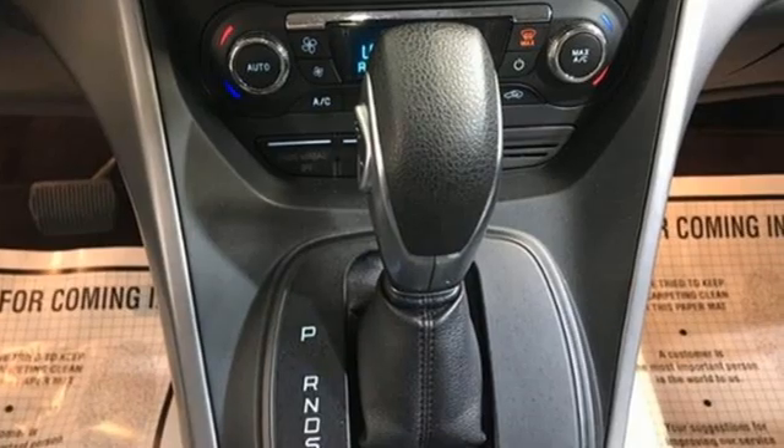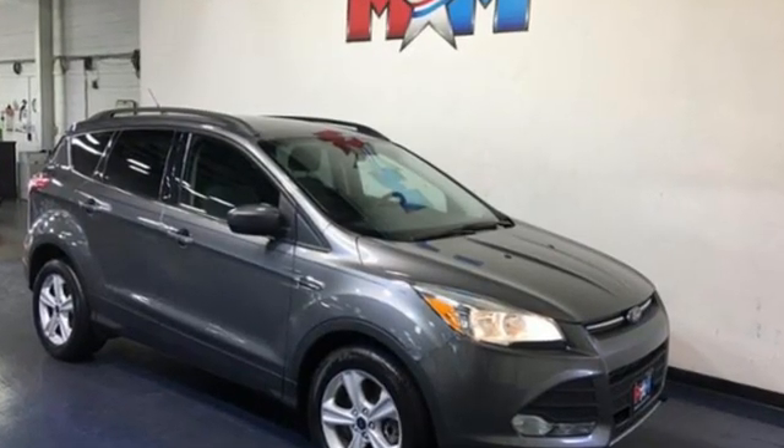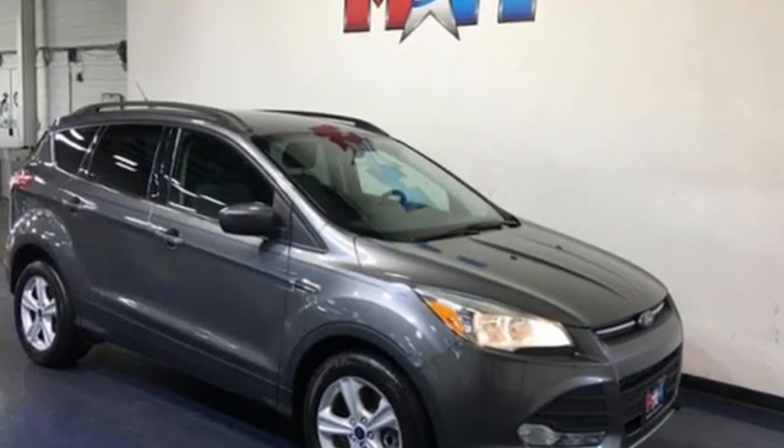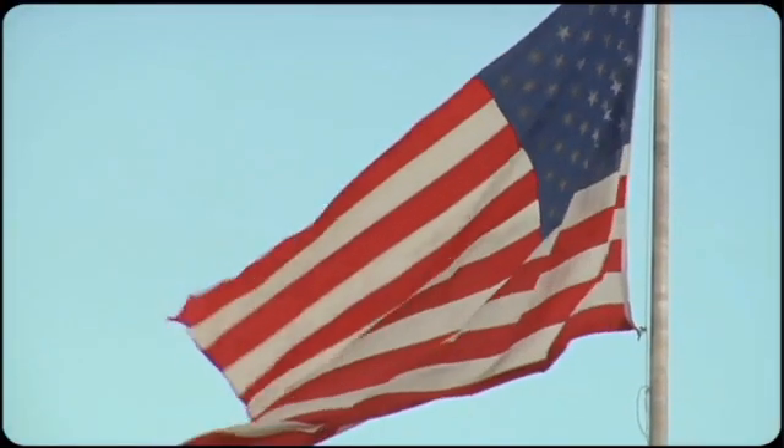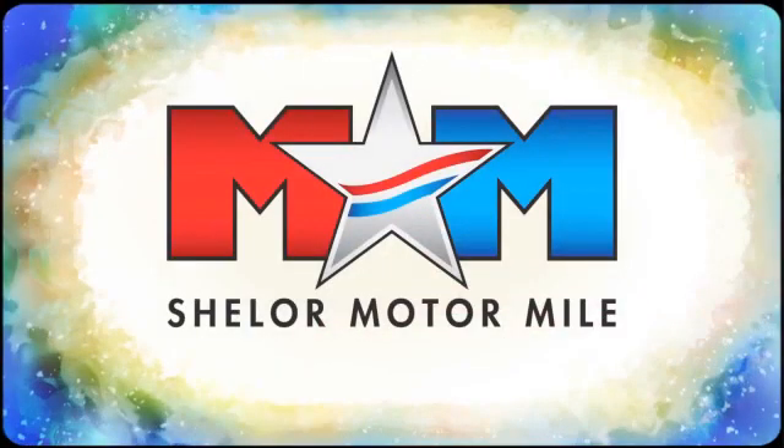Ford is America's best-selling vehicle brand. See it for yourself when you take it for a test drive. So come visit us on the Motor Mile, where you're always a name and never a number.